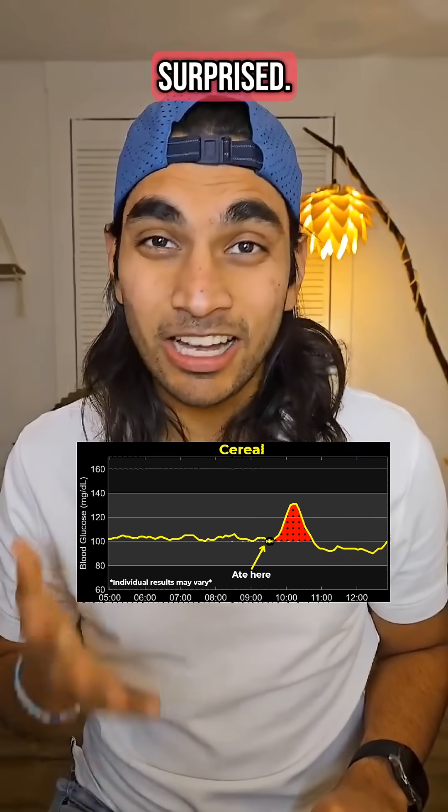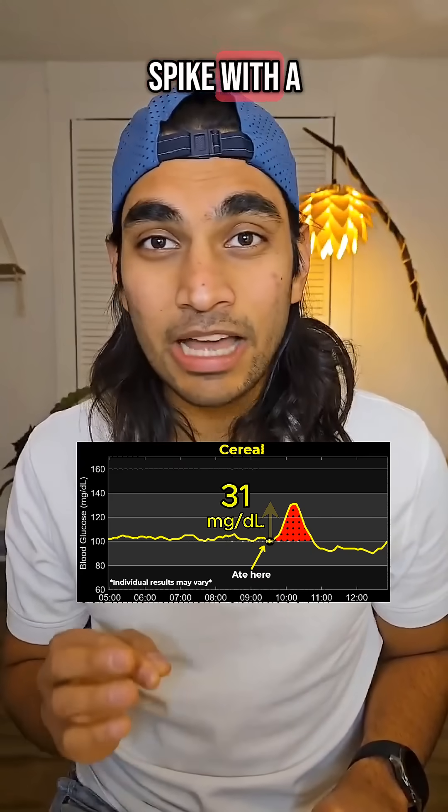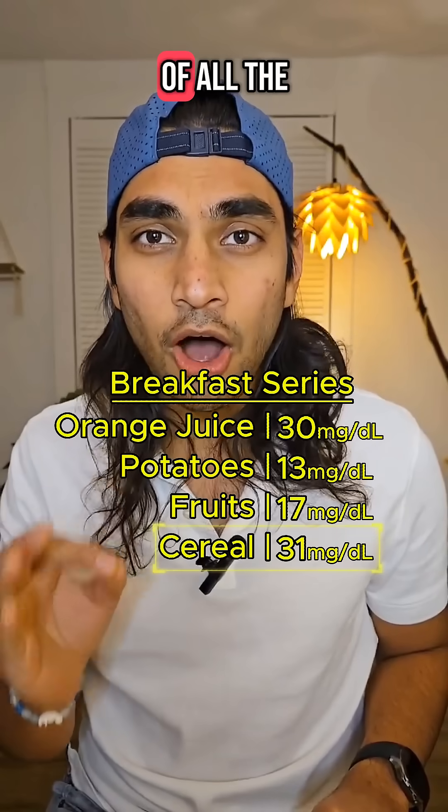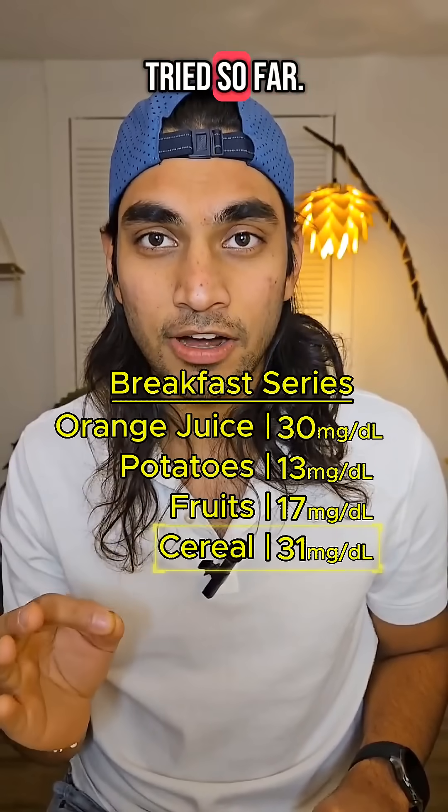Honestly, I'm not surprised. A 31 mg spike with a height of 131 mg. This is the worst result out of all the breakfast things I've tried so far.